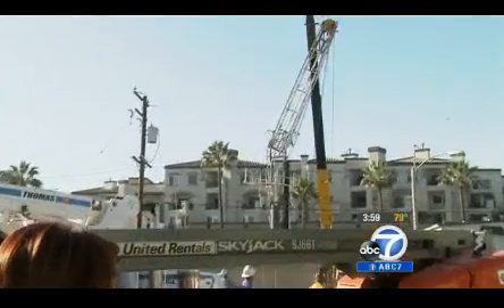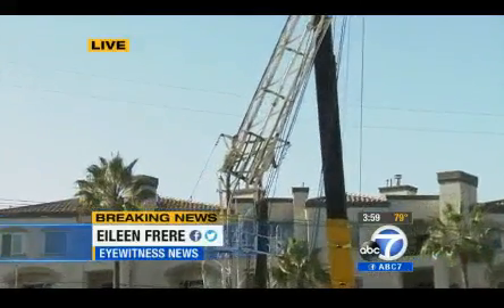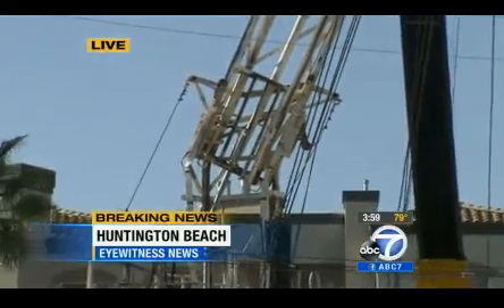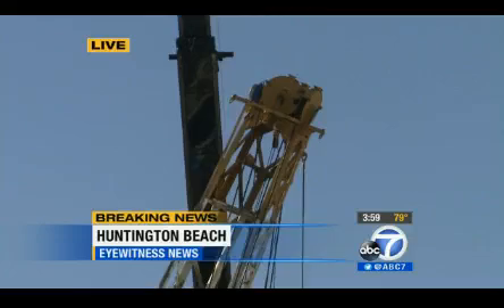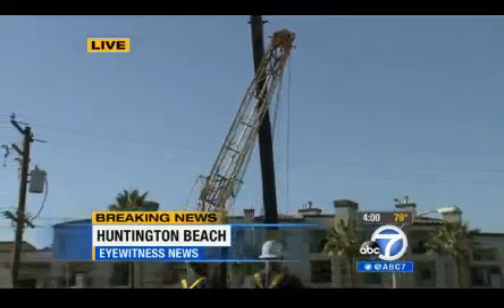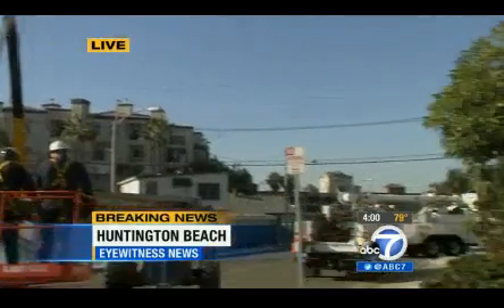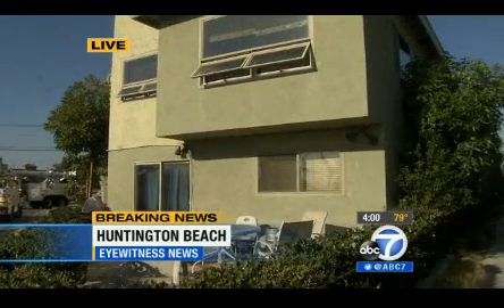The oil derrick — the white structure you see behind me, kind of leaning to the right — had workers on it doing routine maintenance on the oil wells right next to it. All of a sudden it started leaning. One resident said it sounded like a loud cracking sound. It started leaning toward the house right next to it, which has been evacuated, as well as an apartment complex nearby — part of that complex has also been evacuated as a precaution.